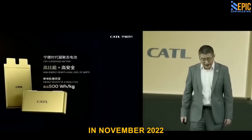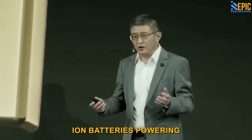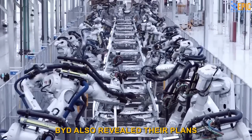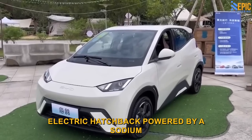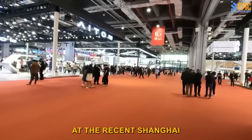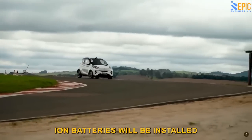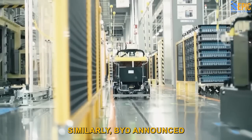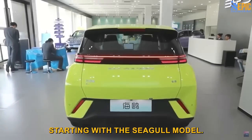In November 2022, CATL officially confirmed this development, announcing their expectation of sodium ion batteries powering electric vehicles in the future. By December, BYD also revealed their plans to commence mass production in 2023, introducing a compact electric hatchback powered by a sodium ion battery pack. At the recent Shanghai Auto Show, CATL made another thrilling announcement: their sodium ion batteries will be installed in the Chery iCar, set to hit the market later this year. Similarly, BYD announced that their sodium ion batteries will enter mass production by the second half of this year, starting with the Seagull model.